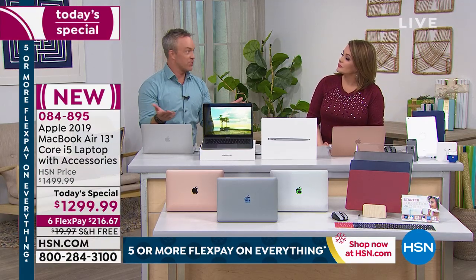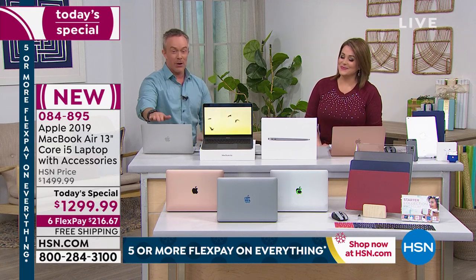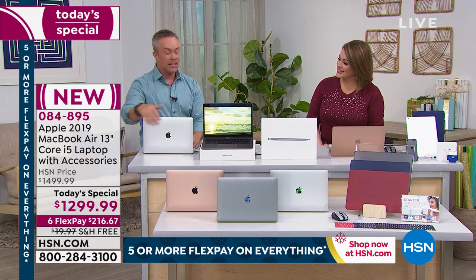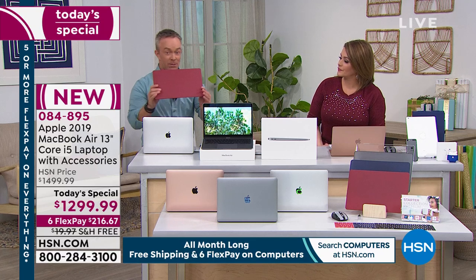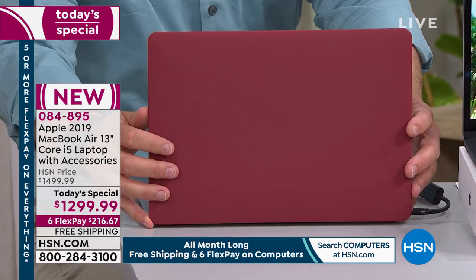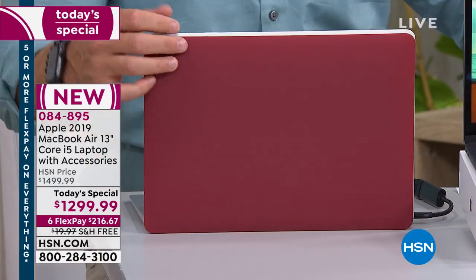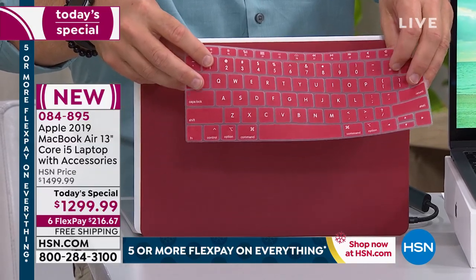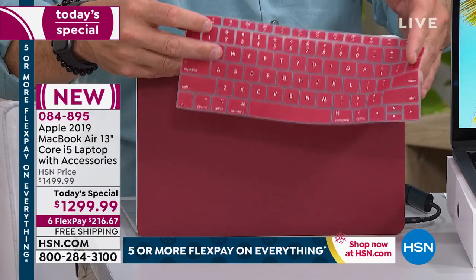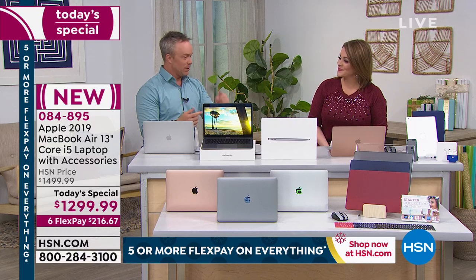Someone told me getting used to the operating system is like learning how to go to Starbucks — you're a little off-put at the beginning, but then all of a sudden you get it. I got my MacBook, loved it, wanted to show it off, threw it in my bag without the clip case, and it got scratched. That's an expensive scuff. So the clip case lets you customize it, stand out from everyone at the coffee shop, and more importantly protects that shiny finish. The clip-on case also comes with a keyboard overlay — translucent so you can see the lights through it, but it keeps crumbs and stickiness off the keys.